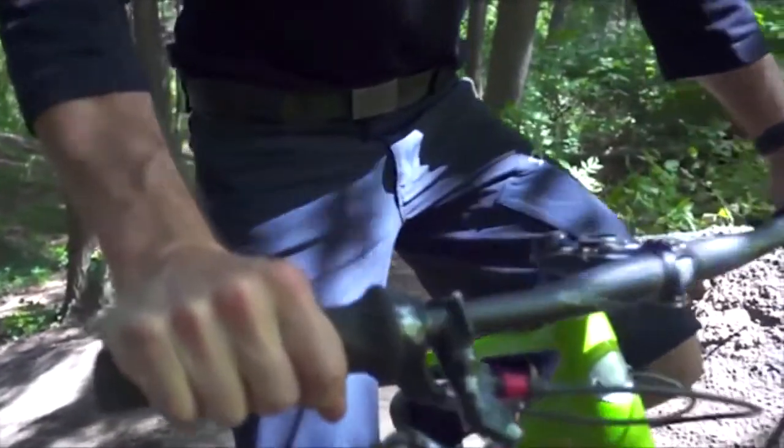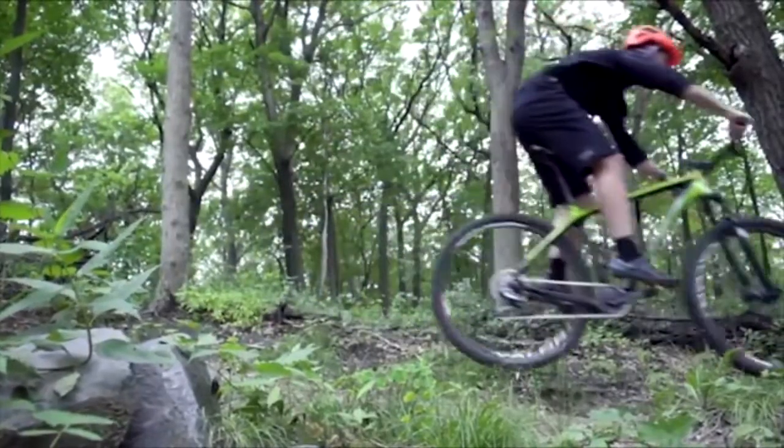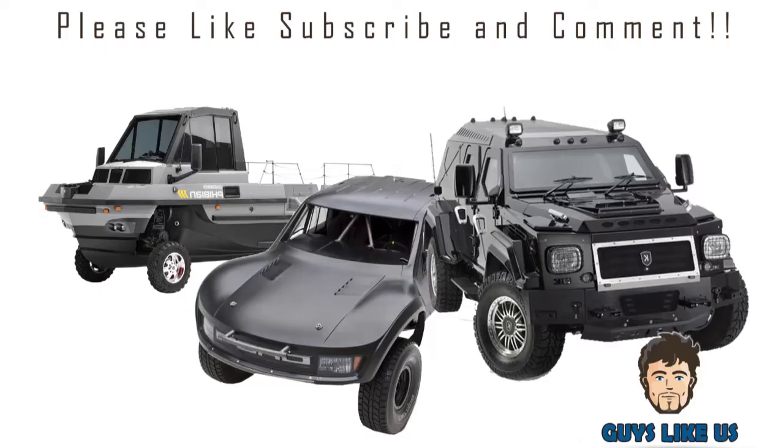If you're looking for a real solution for a money belt, or a way to carry an EDC survival kit effortlessly, this is the belt for you. It looks good and works great.